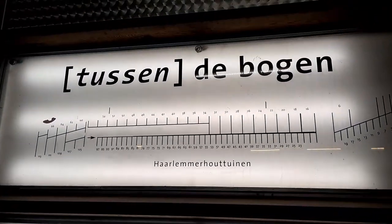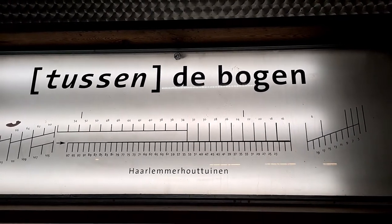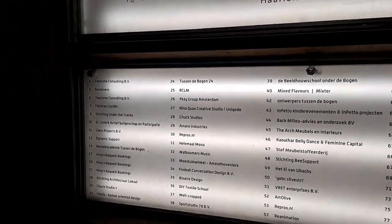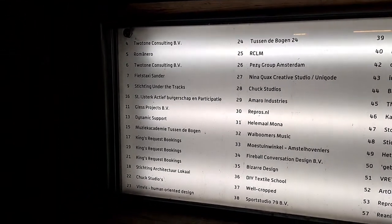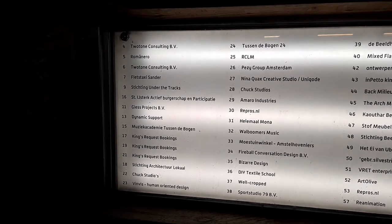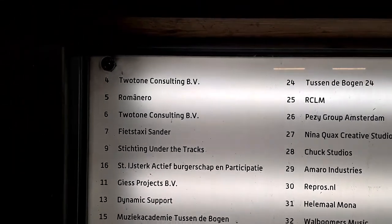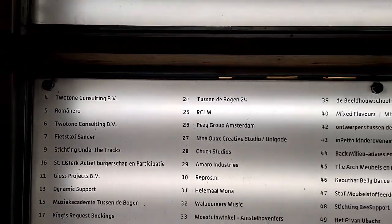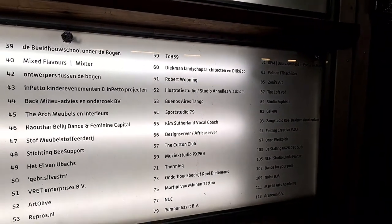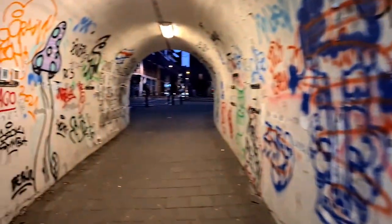Here it is — Tussen de Bogen. Tussen means 'between' and I can't remember what 'de Bogen' means. There are many company stores here: bizarre design, textile design, sports studio, bookings, travel companies, fits taxi, bicycle taxi company, consulting company, advisory company, and a pole dance studio. And a beautiful tunnel to go through.